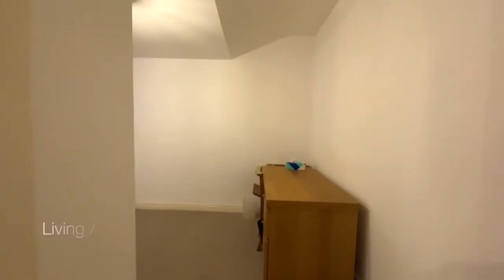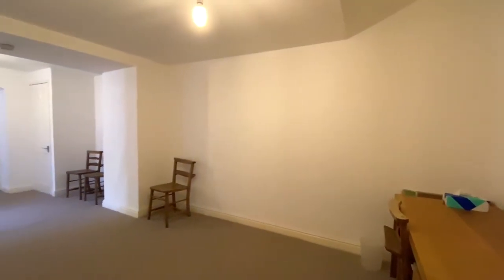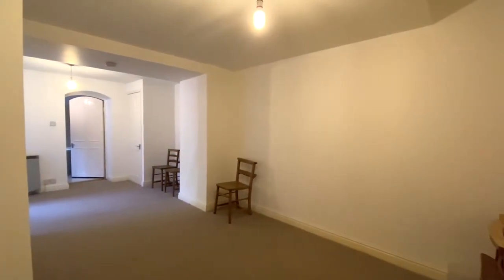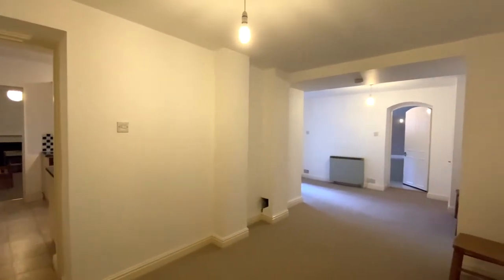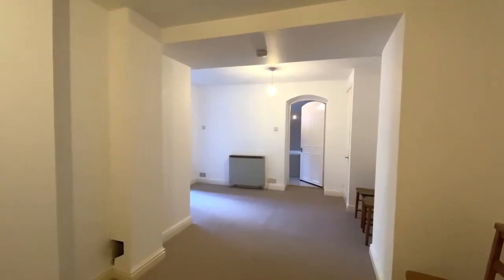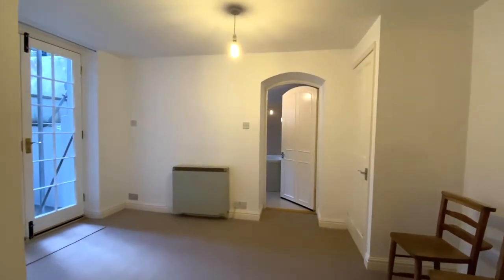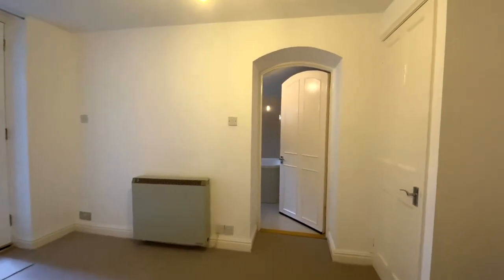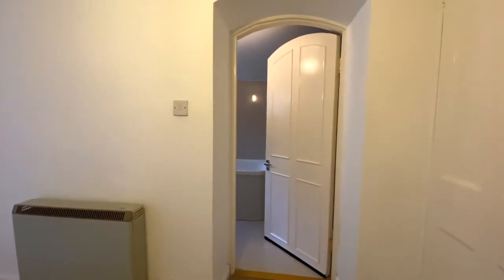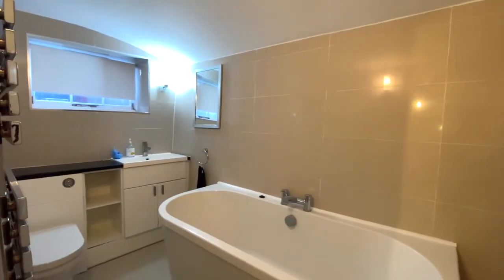We head through now to the living room dining room. It's a spacious living area. Into the end of this room is the bathroom — a modern fully tiled bathroom which has a bath as well as a walk-in shower cubicle.